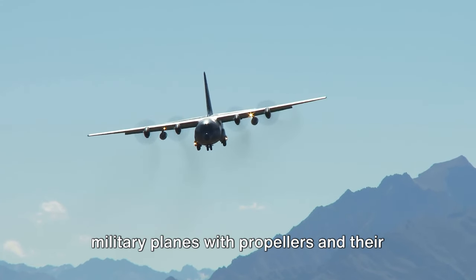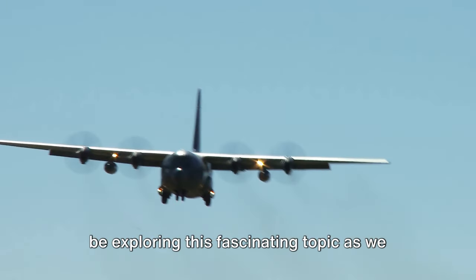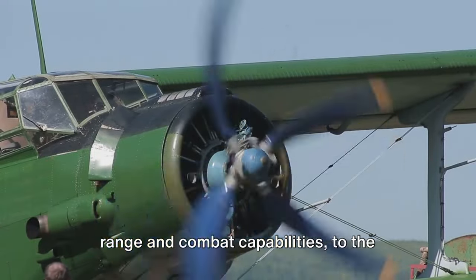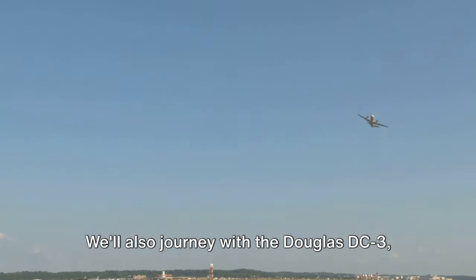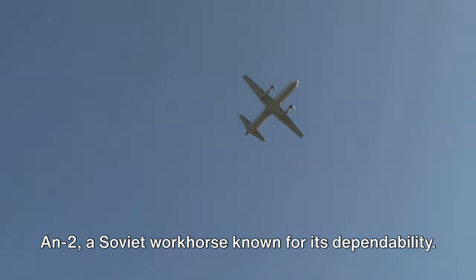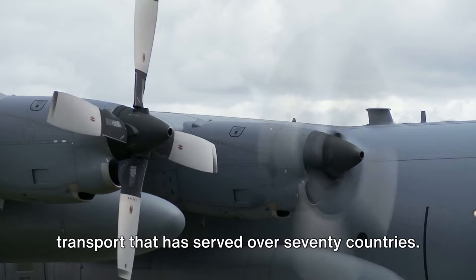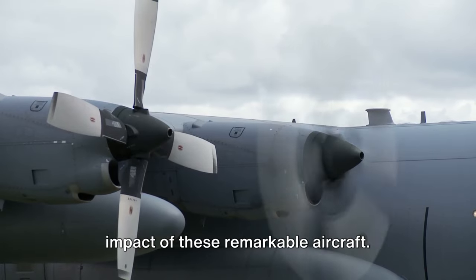Have you ever wondered about the top military planes with propellers and their impact on aviation history? Today we'll be exploring this fascinating topic as we delve into the stories of five iconic aircraft: the agile P-51 Mustang, the emblematic Spitfire, the Douglas DC-3, the Antonov An-2, and the Lockheed C-130 Hercules. Join us as we take a journey through time, experiencing the evolution and impact of these remarkable aircraft.